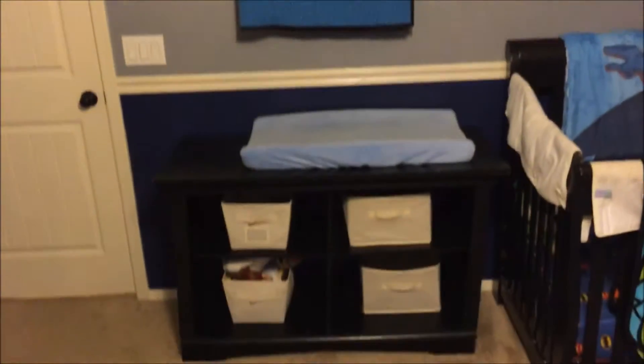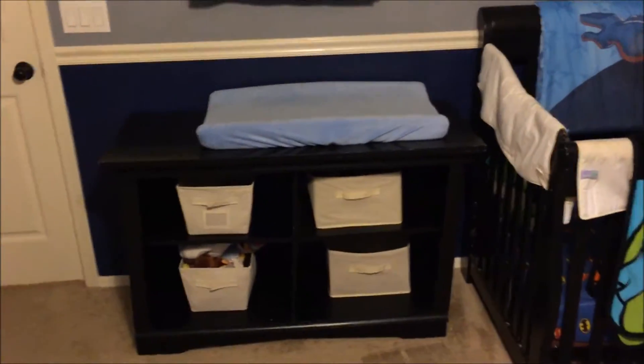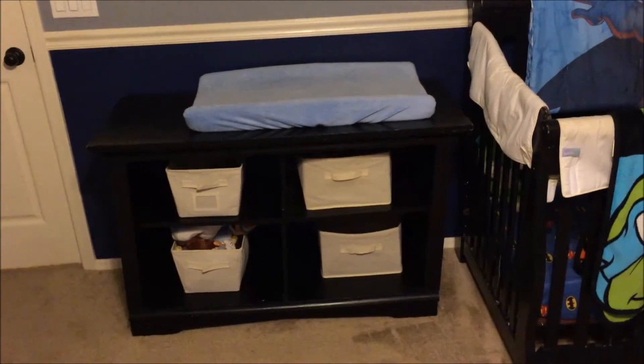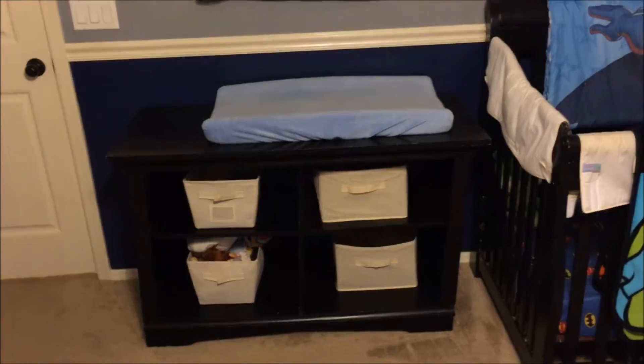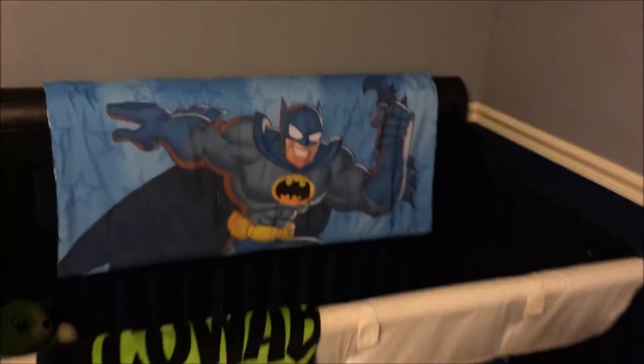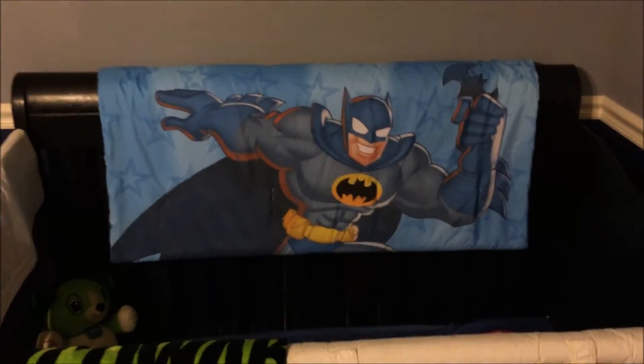We got a little changing table down here — we went ahead and painted some of our old baby furniture black. This is actually a TV stand that we took the doors off of and turned into a changing table. Over here we got the crib with Batman bedding.